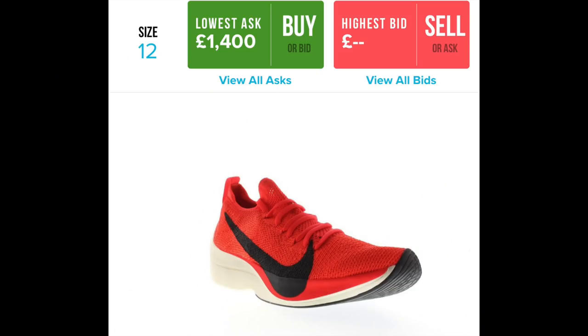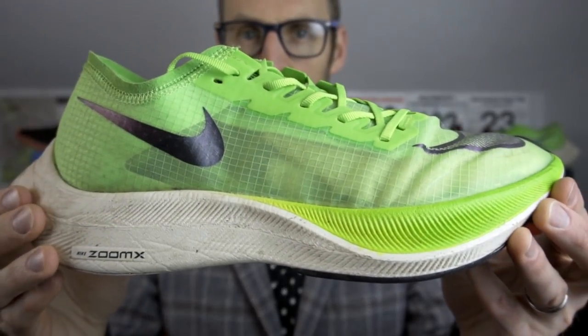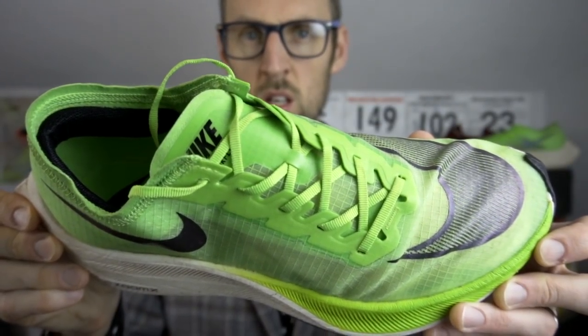The Vaporfly Elite that Kipchoge wore in Berlin can actually be bought now if you wanted to — at a ridiculous price. Some people say this gives an unfair advantage to the well-off, to people who can afford very expensive shoes. There's probably loads of untapped potential runners out there who could make better use of the shoes than I can. I'm extremely lucky and very thankful I can afford them.